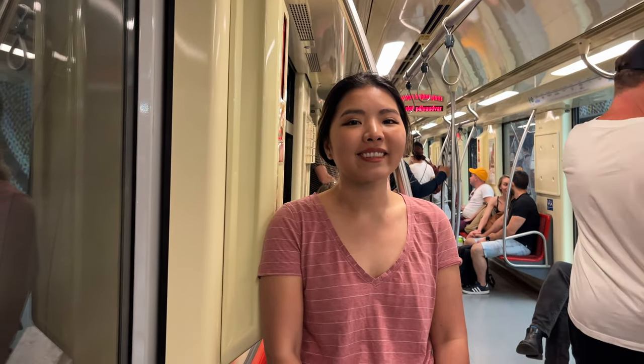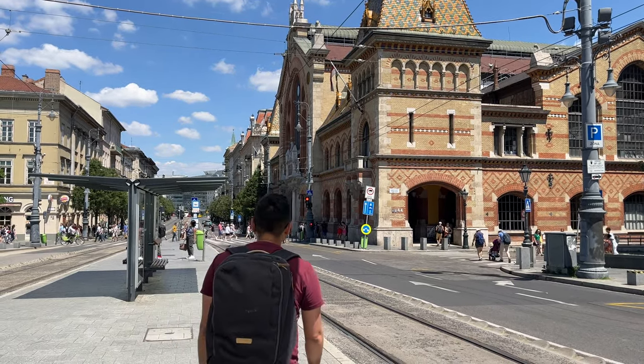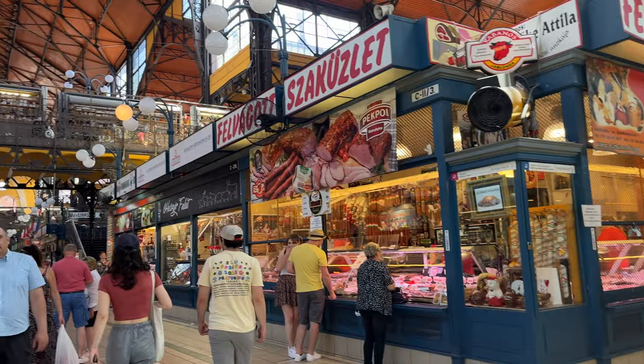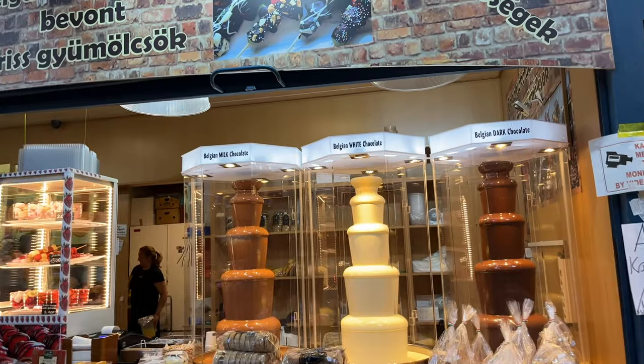We're getting a little bit hungry so we're heading to the Central Market. We've made it here and we're excited because we're really hungry. This market is so big — there's so many different places to get food. There are places selling paprika, which is very famous in Hungary, sausages, chocolate, ham. There's so much stuff here, it's really cool.